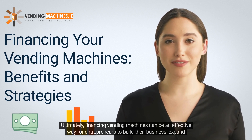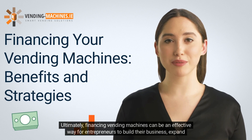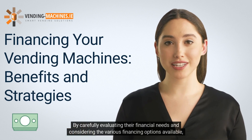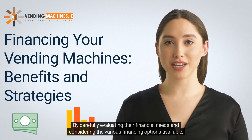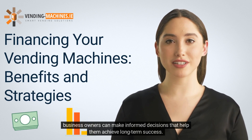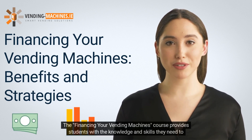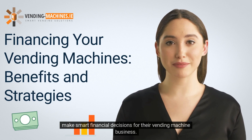Ultimately, financing vending machines can be an effective way for entrepreneurs to build their business, expand their operations, and achieve their goals. By carefully evaluating their financial needs and considering the various financing options available, business owners can make informed decisions that help them achieve long-term success. The Financing Your Vending Machines course provides students with the knowledge and skills they need to make smart financial decisions for their vending machine business.